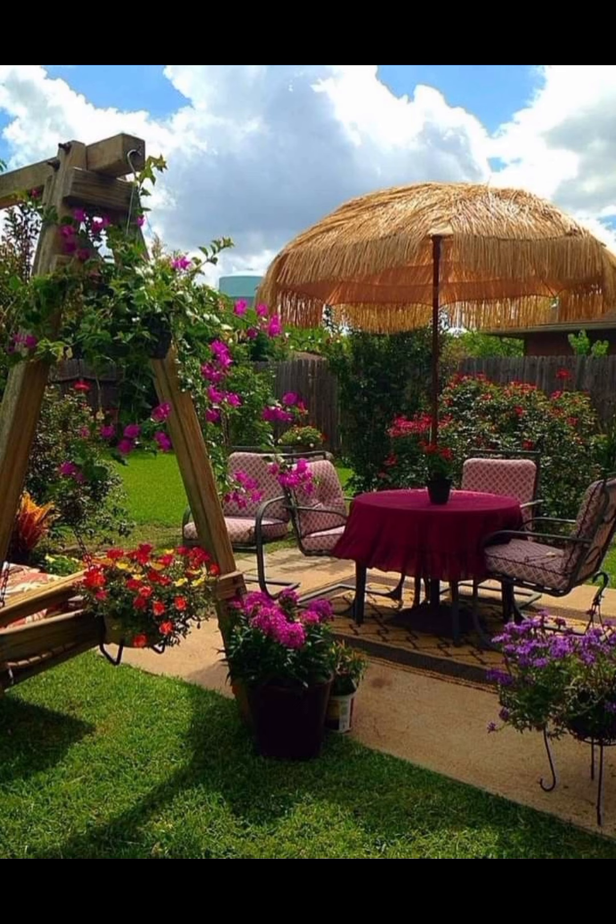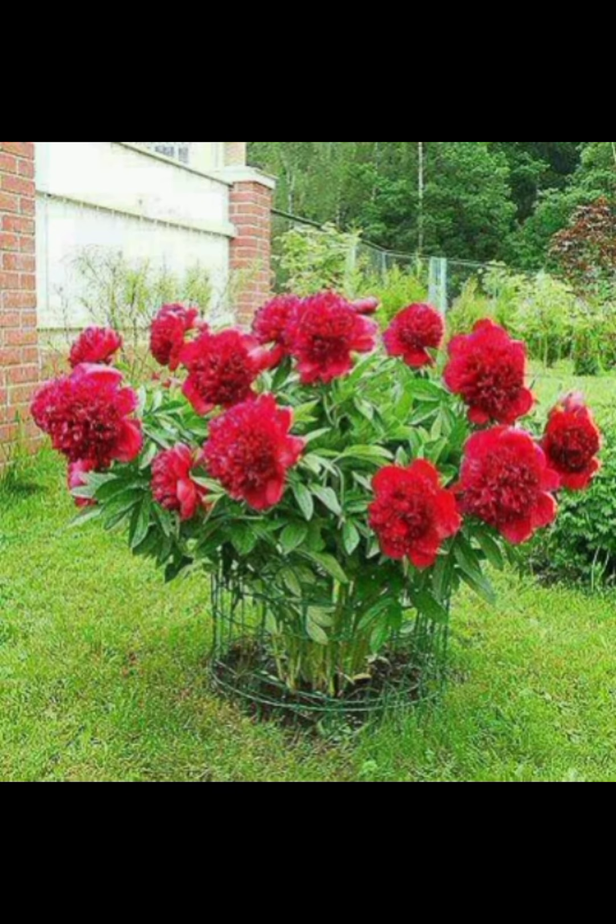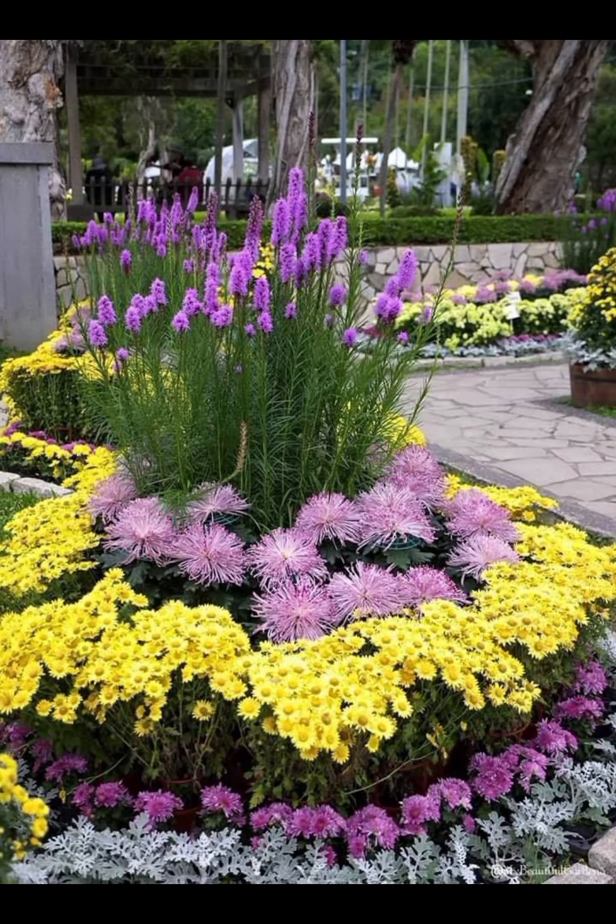5. Curtains or Drapes: Install lightweight curtains or drapes to add privacy and create a sense of enclosure. Choose fabrics that can withstand outdoor conditions.